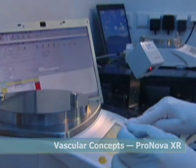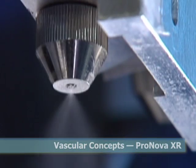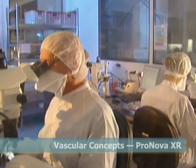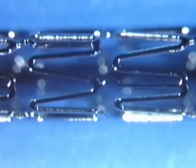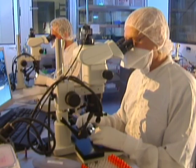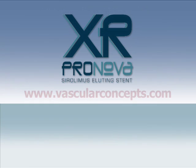Using smart engineering, Vascular Concepts has pioneered the design, development, and manufacture of ProNova XR from its state-of-the-art laboratory in Germany and is rapidly becoming a global leader in stent technology. Worldwide, doctors are adopting this uniquely effective product, already with promising results from clinical trials.